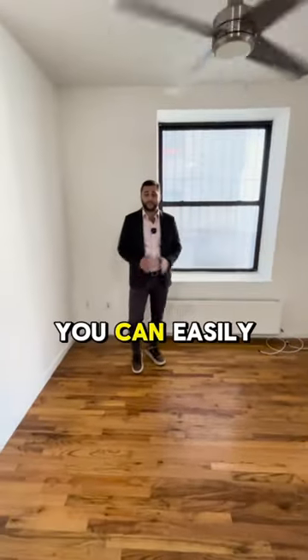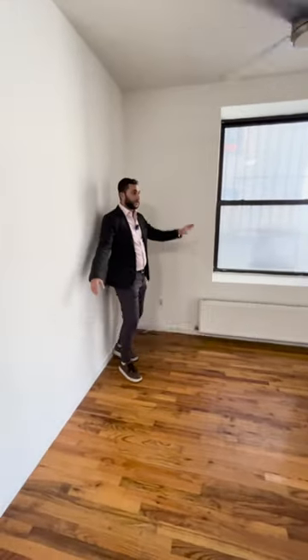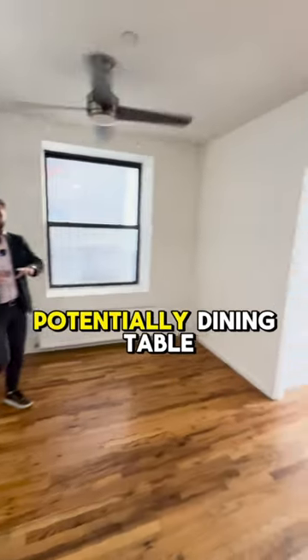This is going to be your living room. You can easily get a sectional, get your TV up against the wall, and potentially a dining table in the middle.